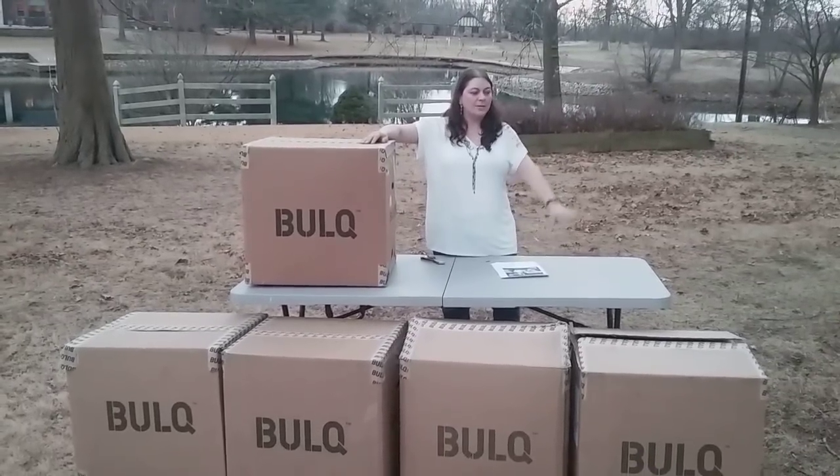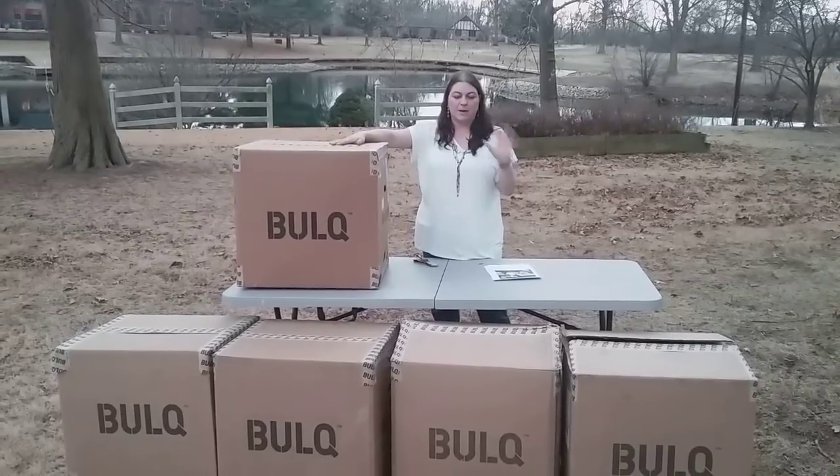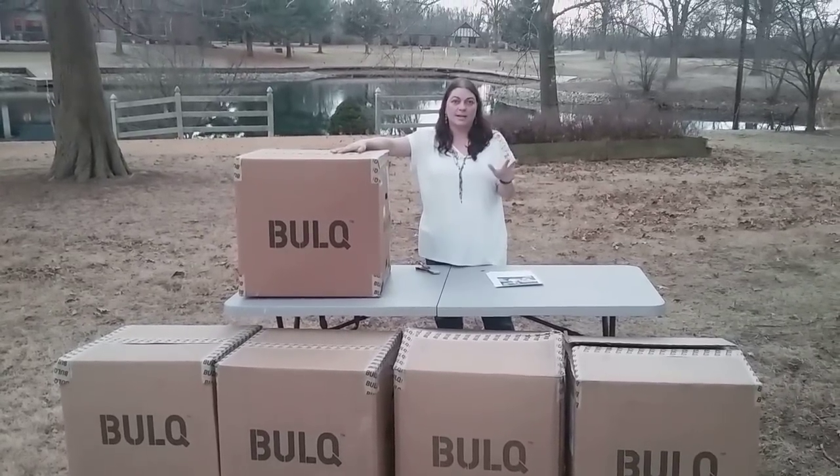Hey, Heather from Hooked on Pickin' here. As you can see, I've already opened Box 1 and Box 2, and I'm on my third box of my five-box special that I got where I didn't have to pay for shipping.